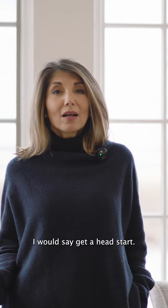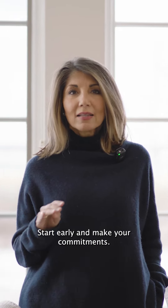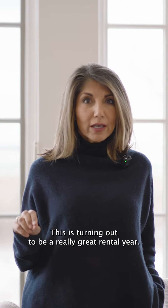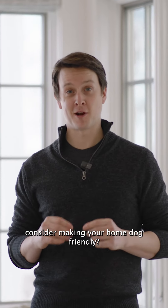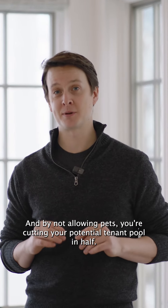If you're looking to rent this summer, I would say get a head start, start early, and make your commitments. Don't wait to the last minute — this is turning out to be a really great rental year. Consider making your home dog-friendly; you can always ask for an additional security deposit, and by not allowing pets you're cutting your potential tenant pool in half.